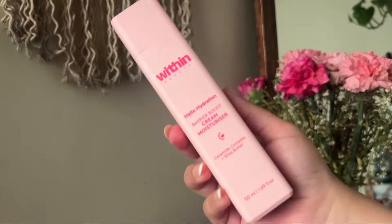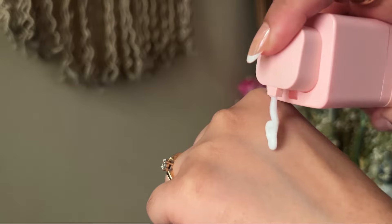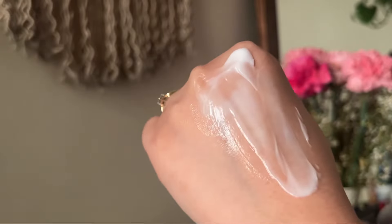Now let's talk about their moisturizer. It's their Hello Hydration Cream Moisturizer. It contains Ceramide Complex and Shea Butter. It moisturizes the skin for up to 72 hours. I love the texture of this moisturizer a little more than that of the Dew. It's lightweight — it has a gel-cream texture but it's still very moisturizing. I have dry skin and my skin instantly feels hydrated when I use this. I think even oily and combination skin types will love using this one because of its non-sticky, light texture, especially now that summer's here.